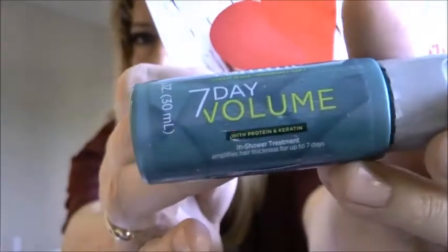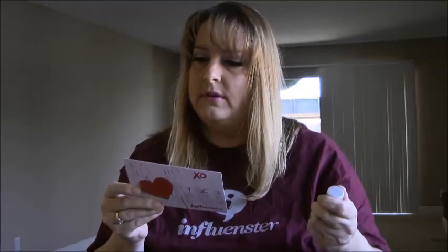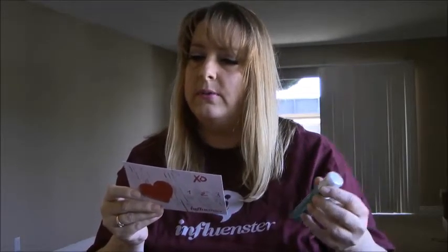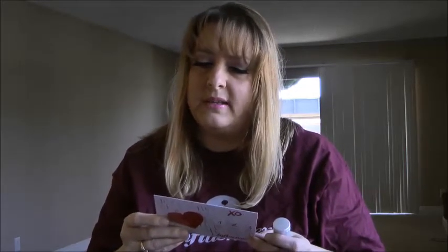Up next I got the John Frieda Volume 70 — so that's it right there. I'm not sure how much this size runs for, but a full-size product retails for $10. I don't think this is a full-size product, but the full-size retails for $10.